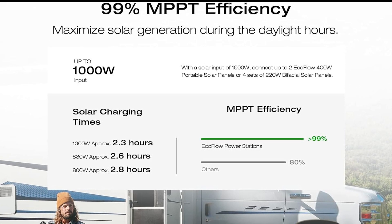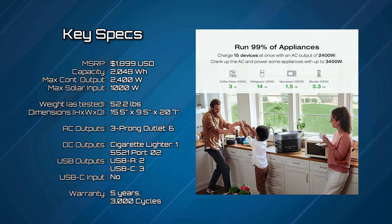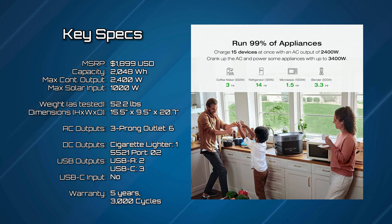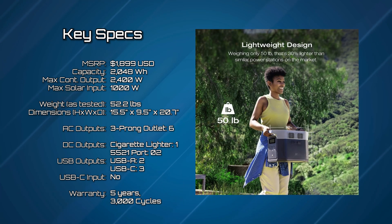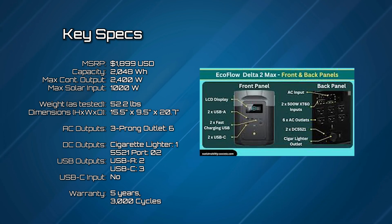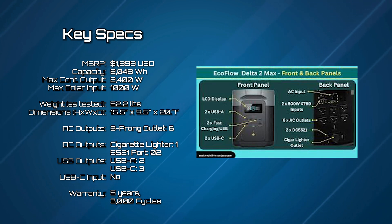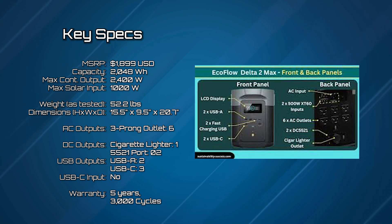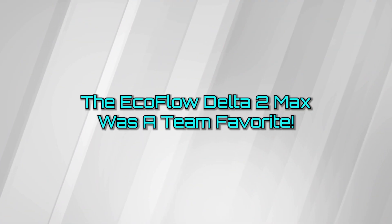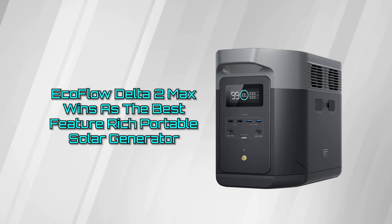Let's go over the key specs of the EcoFlow Delta II Max. It MSRPs at $1,899 USD, has a capacity of 2,048 watt-hours, weight as tested is 52 pounds, and max solar input is 1,000 watts. AC output is three three-prong outlets, DC outputs are one cigarette lighter and two 5521 ports, USB outputs are two USB-A's and two USB-C's. The EcoFlow Delta II Max was a fan favorite amongst the team and is very well deserving of being the best feature-rich generator on our list.